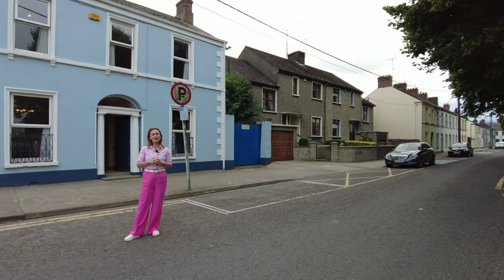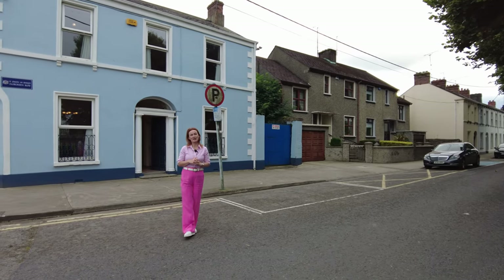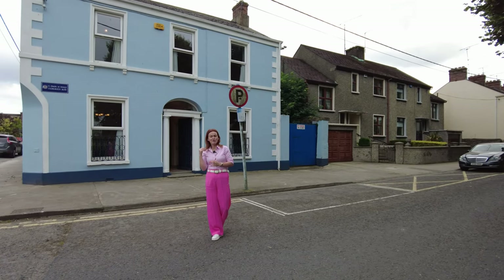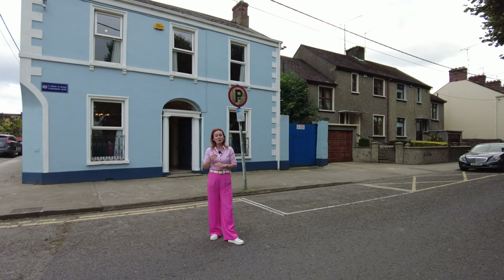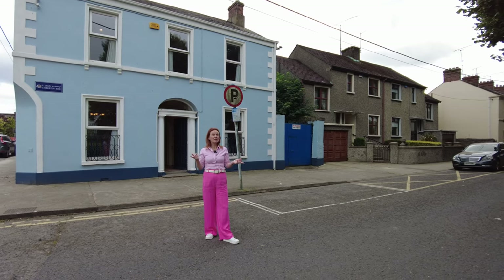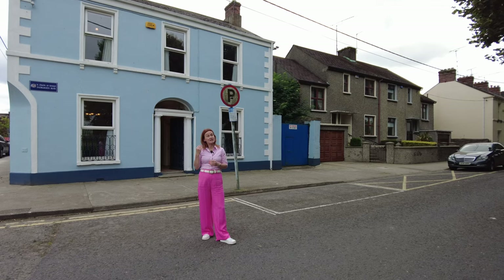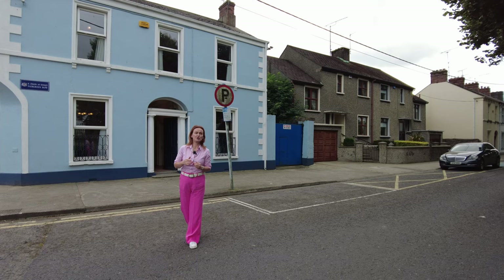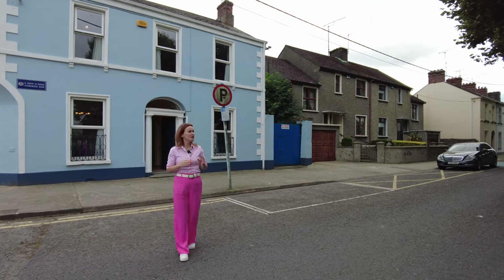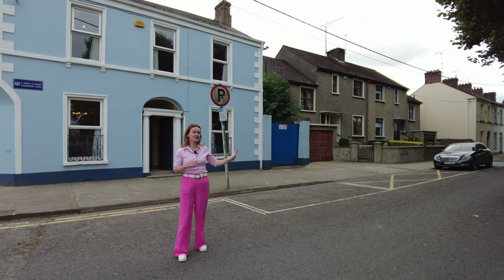Hello ladies and gentlemen, you're very welcome to Fairgreen House on Fairgreen in Dundalk, County Louth. I'm really excited to show you this property — it's going to appeal to a lot of you. Before we look inside I'll tell you a little bit about where we are and about the house, and then we'll get going. Fairgreen is situated just off Linenhall Street, just to the northern end of the High Street in Dundalk.